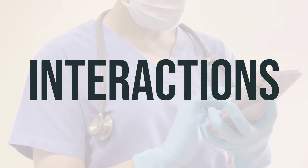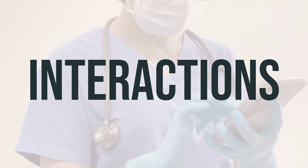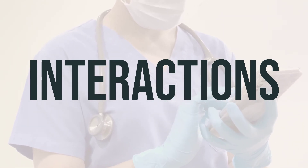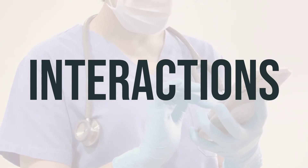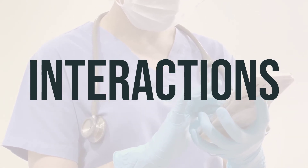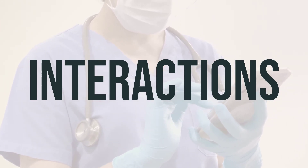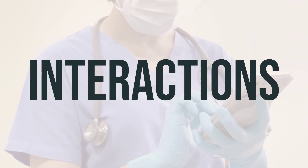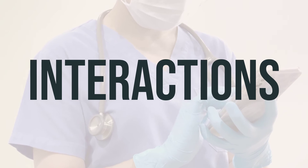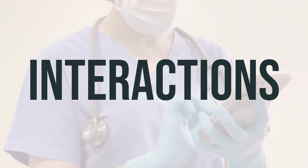It's important to be aware of potential drug interactions with pilocarpine HCL. Other medications could affect how pilocarpine HCL works or increase the risk of serious side effects. Keep a list of all the medications and products you use, including prescription and non-prescription drugs as well as herbal products, and share this list with your doctor and pharmacist. Never make changes to your medication dosage without consulting your doctor. Some medications that may interact with pilocarpine HCL include beta blockers, such as propranolol and metoprolol.